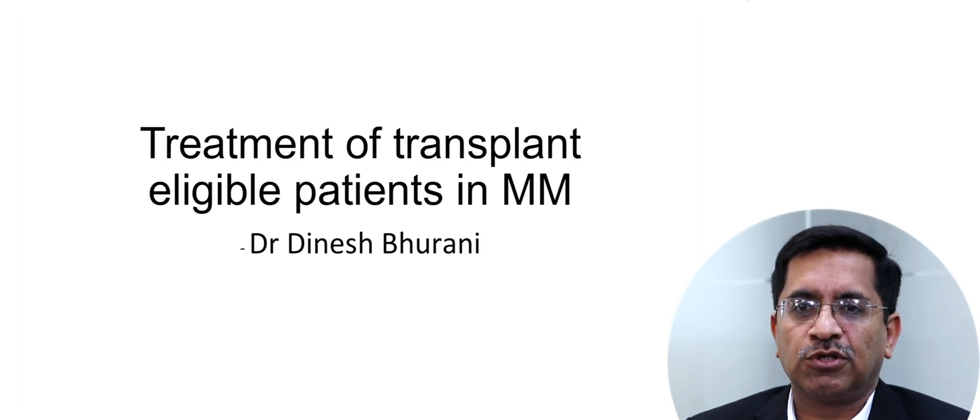I am Dr. Dinesh Bhurani, Director of Hematology and Bone Marrow Transplant at Rajiv Gandhi Cancer Institute, Delhi. I am going to speak about treatment of transplant eligible patients in myeloma.